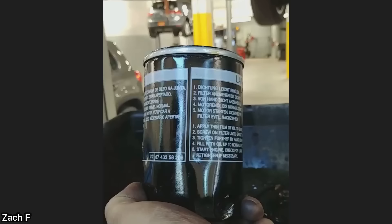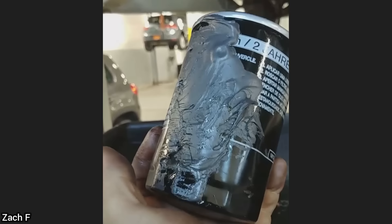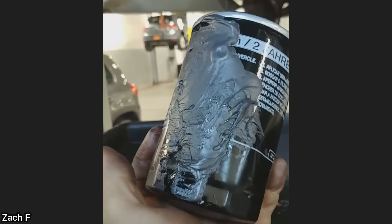Customer states they have a small oil leak. The only oil leak the technician could find was from the oil filter, which had JB Weld on it to try and stop a leak.